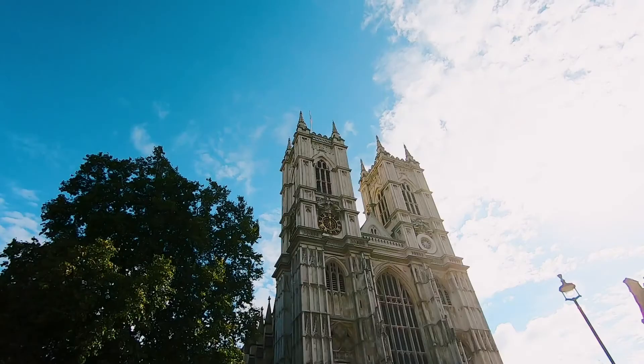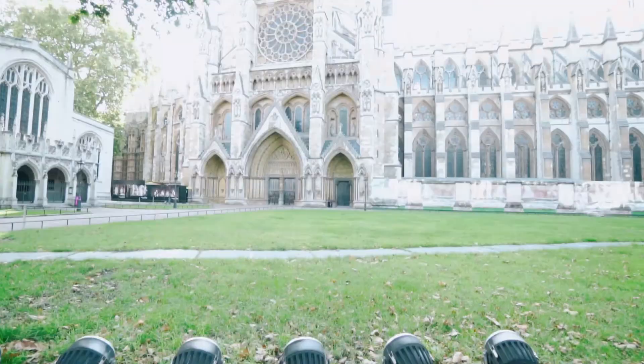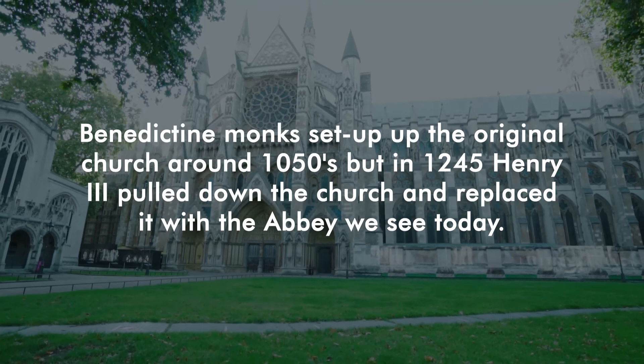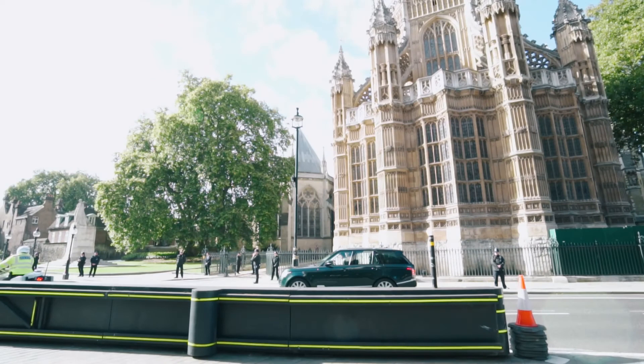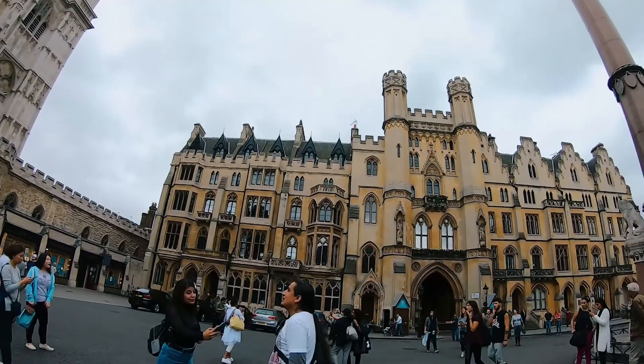If you can hear the bells behind me, that is Westminster Abbey — it's probably one of the most striking churches in London, apart from St. Paul's. Benedictine monks set up the original church around 1050, but in 1245 Henry III pulled it down and replaced it with the Abbey we see today. Impressively, since William the Conqueror in 1066, the Abbey has been where British sovereigns have been crowned, with the exception of Edward V and Edward VIII. Westminster Abbey is still a working church, so you can go to Sunday service or pay a fee to walk around and see inside.